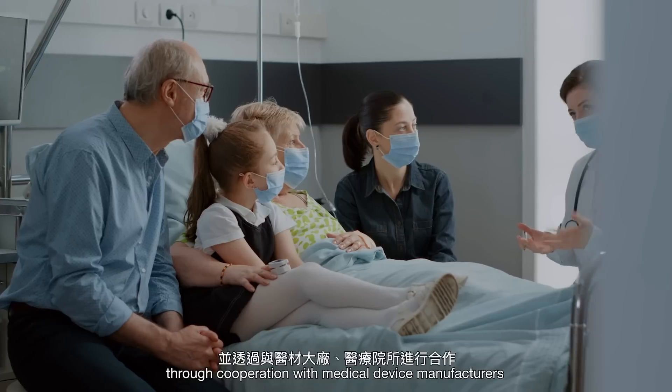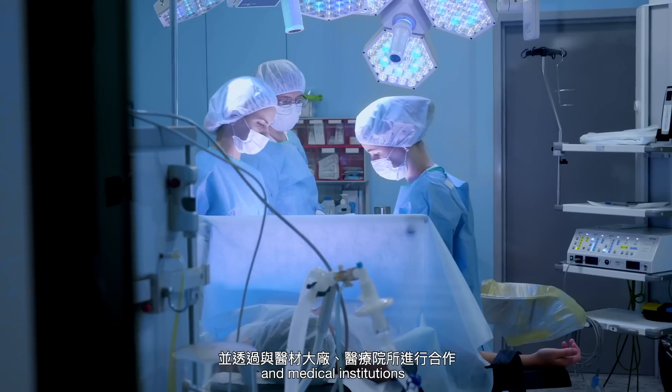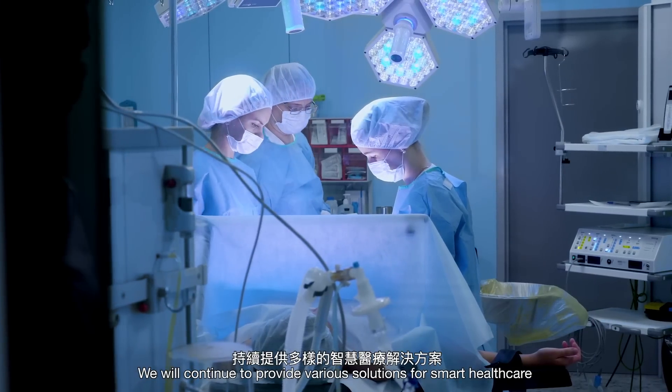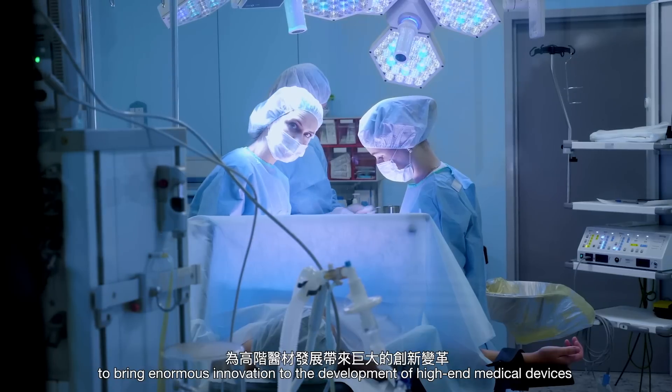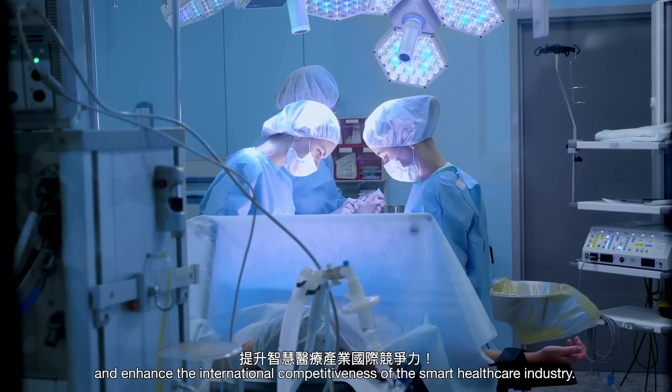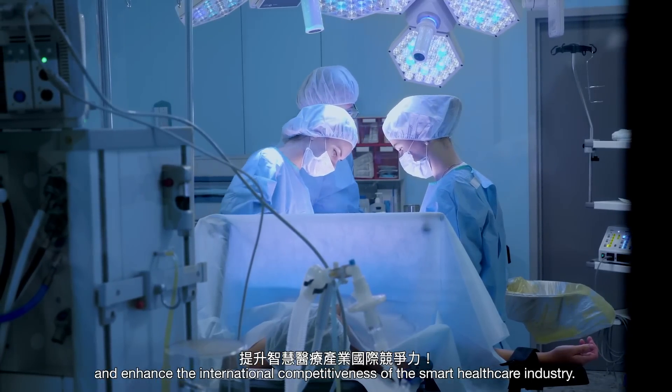Through cooperation with medical device manufacturers and medical institutions, we will continue to provide various solutions for smart healthcare to bring enormous innovation to the development of high-end medical devices and enhance the international competitiveness of the smart healthcare industry.